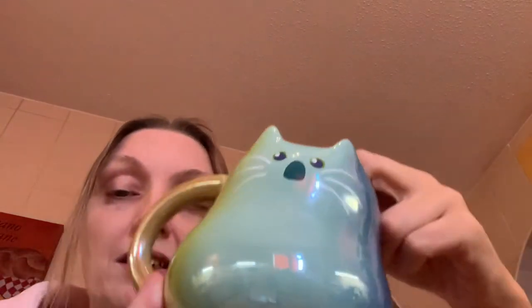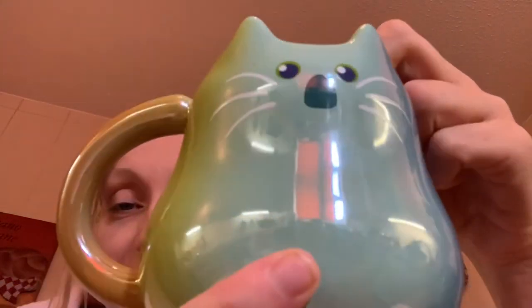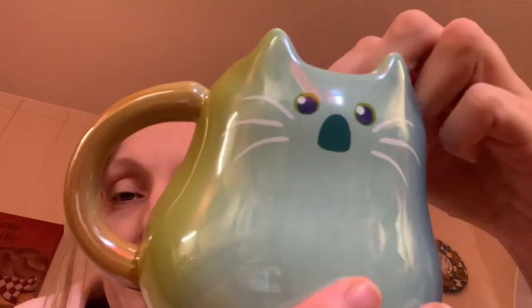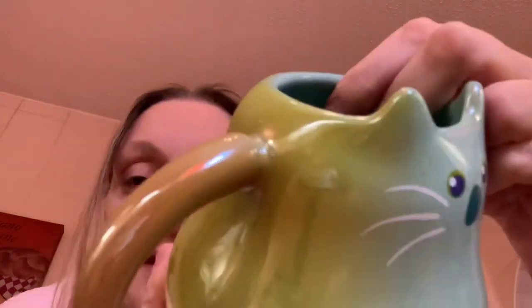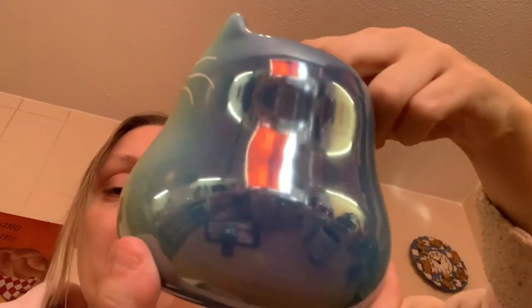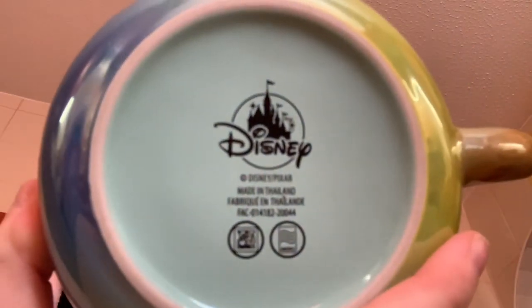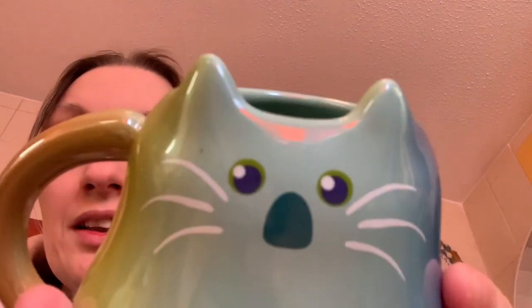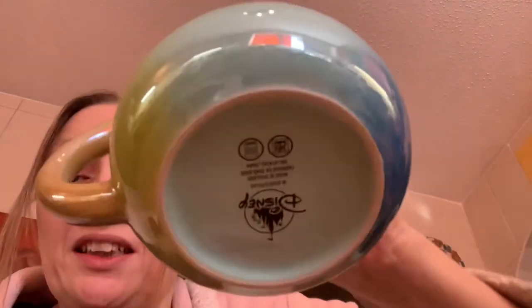The last mug is one of my favorites — it's the Soul cat mug. It's such a pretty iridescent color and just so cool. I absolutely love it — an absolutely brilliant mug. I think it was £13 from Disney Store, but it's not available anymore. It says Disney on the bottom. I love his shocked face, cute eyes, and whiskers.